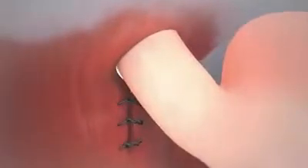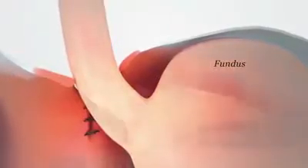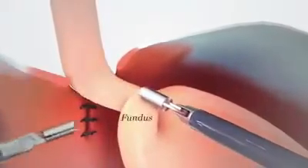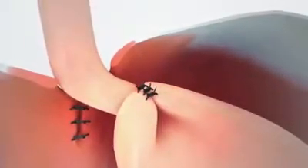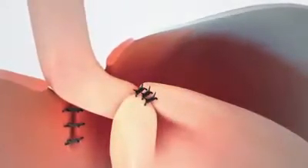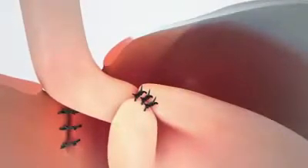The esophageal hiatus may be tightened with sutures to prevent the stomach from slipping into the chest. The top or fundus of the stomach will be wrapped around the outside of the sphincter. The wrapped fundus will be sutured back onto the stomach to create a valve which tightens and strengthens the sphincter.